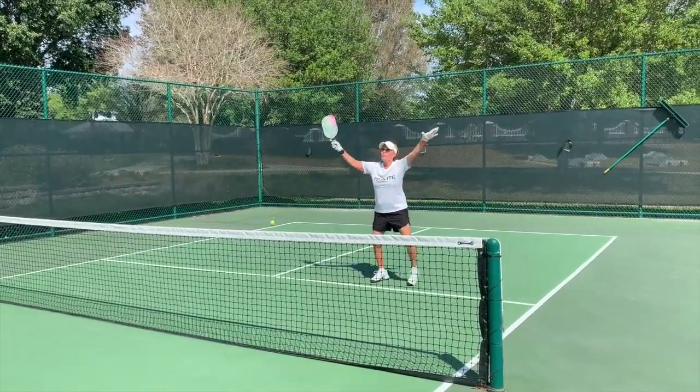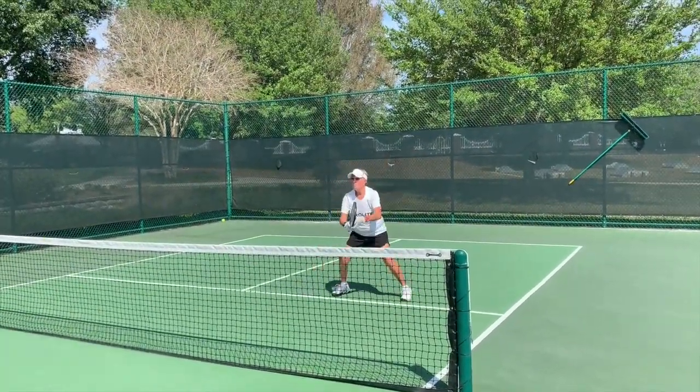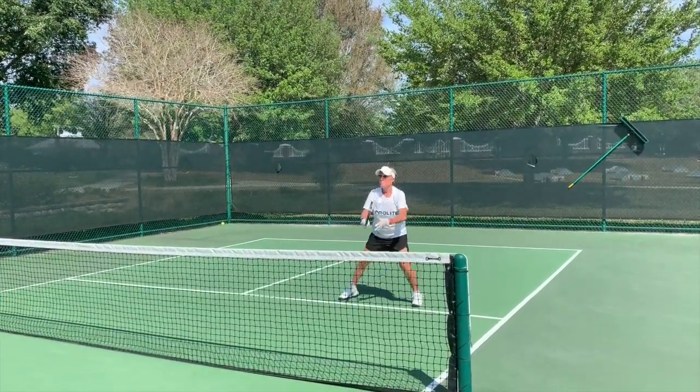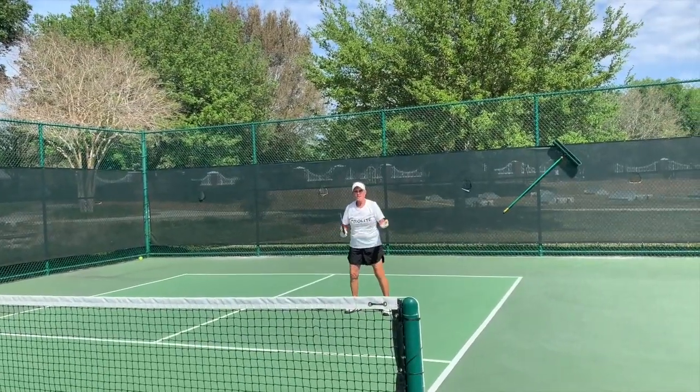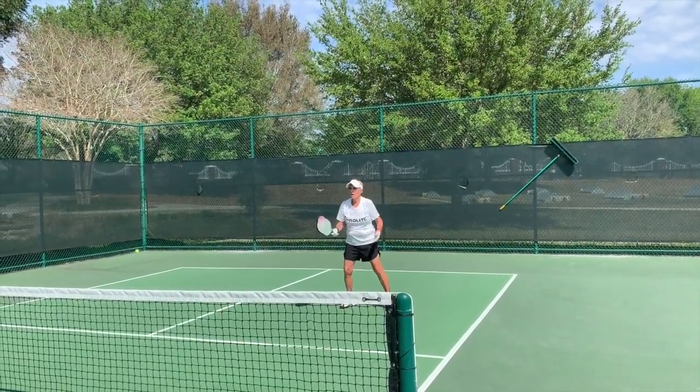So I have to perfect stuff up here. Now I might move back to get it more in my sprint zone right here.